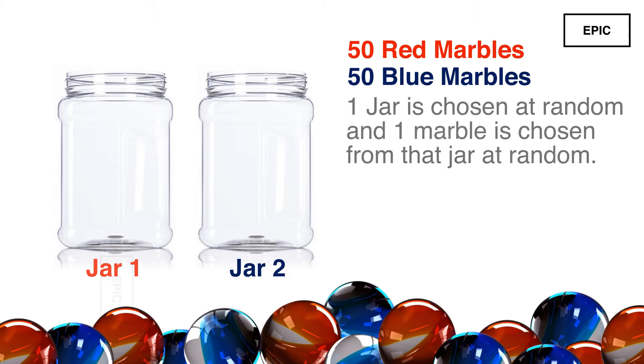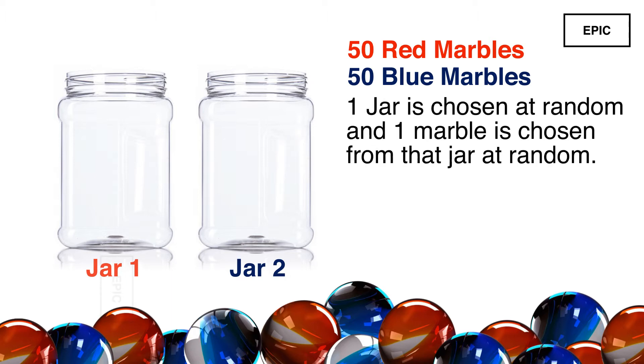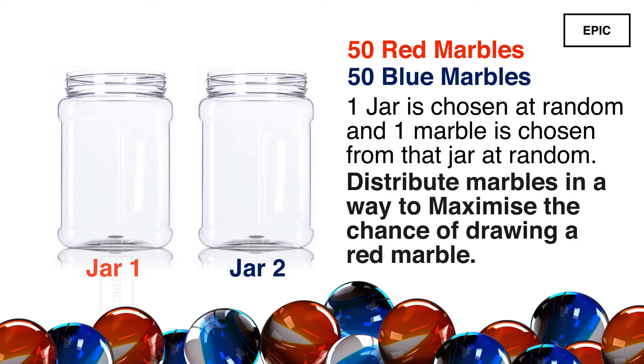One of the jars is chosen at random and then one marble will be chosen from that jar at random. How would you maximize the chance of drawing a red marble? What will be the probability of doing so?